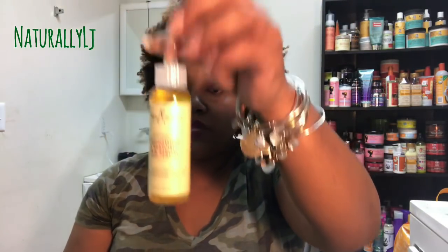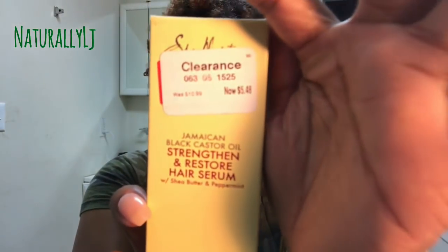This is Jamaican Black Castor Oil Strengthen and Restore Hair Serum with Shea Butter and Peppermint — I got it on clearance at my local Target for $5.48, originally $10.99. This is actually my second bottle; it's really good for sealing and also for giving your hair a hot oil treatment. I've never really done hot oil treatments but I hear a lot of naturalistas swear by them for adding extra moisture to the hair. You can't go wrong with giving your hair that extra TLC.